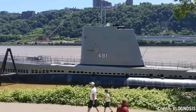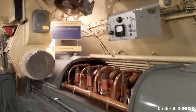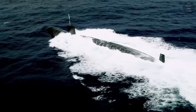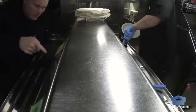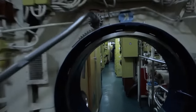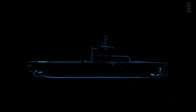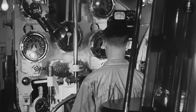Older submarines could not stay submerged for long periods of time as they needed fresh air intake for their diesel engines. Once submerged, submarines ran on batteries powering electric motors, and those batteries wouldn't last very long. Modern nuclear-powered submarines can stay submerged for about 90 days, limited mostly by food supplies. Older submarines could only stay submerged for about 12 hours, with late-war German designs achieving a few days at around 5 knots.